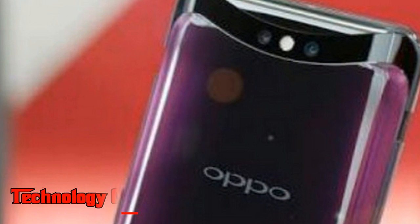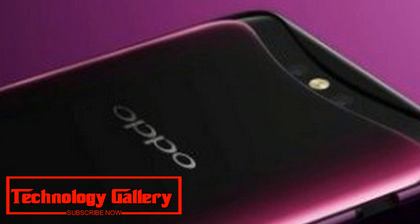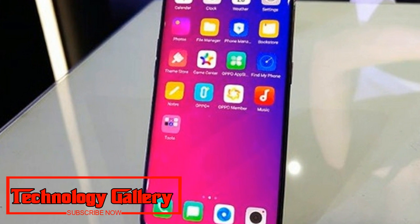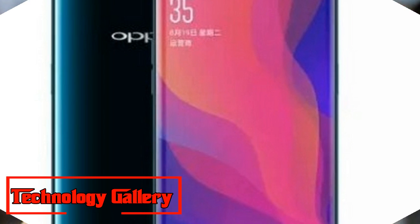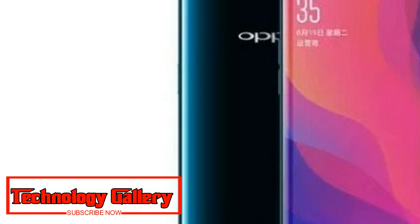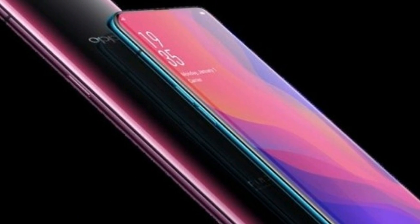Oppo Find X features a 6.42-inch Full HD+ display with a resolution of 2340 x 1080 pixels. The telephone also has a motorized pop-up camera and a truly bezel-less display with a screen-to-body ratio of 93.8%. It is powered by the Qualcomm Snapdragon 845 processor paired with an Adreno 630 GPU, along with 8GB of RAM and 256GB internal storage, expandable through a microSD card slot.